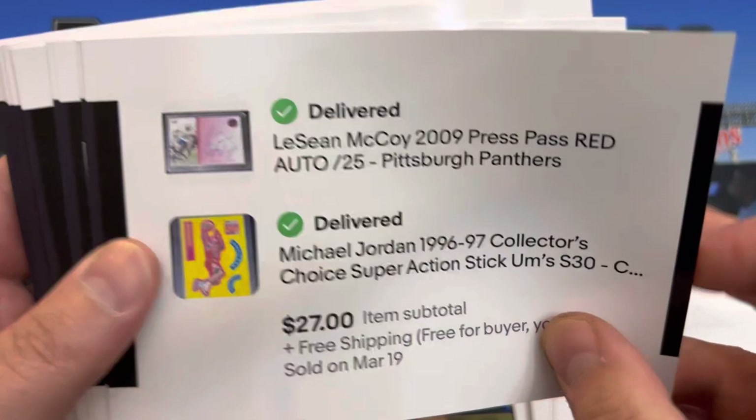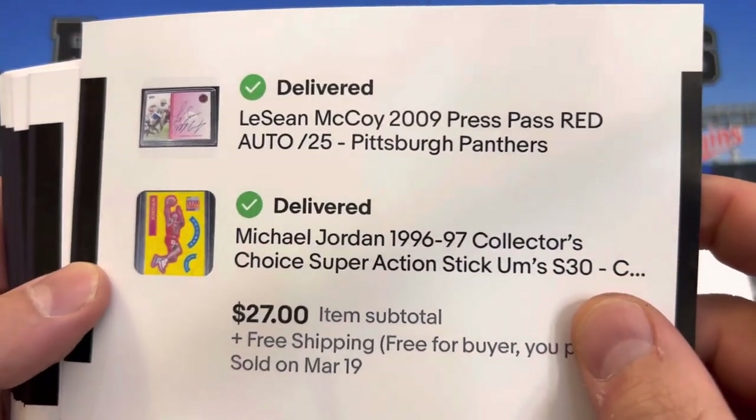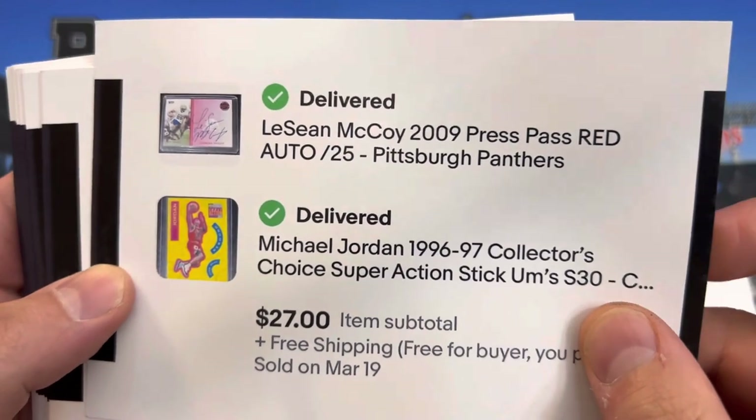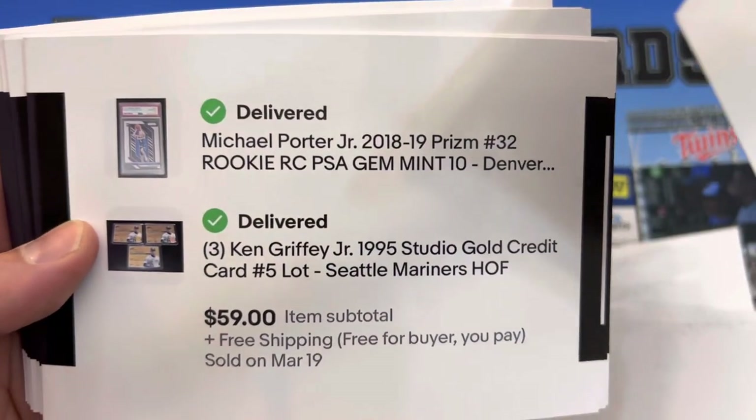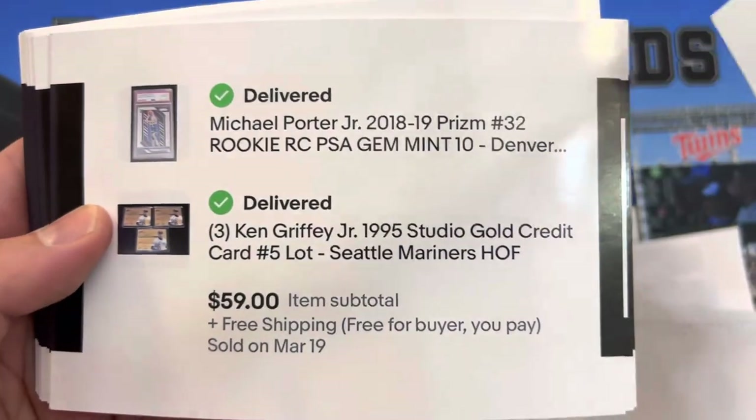This one had two in the order — I think it was these four all together. You have a Michael Jordan sticker, LeSean McCoy numbered to 25, Michael Porter PSA 10, and three of the Griffey Gold Credit Card cards out of Studio.